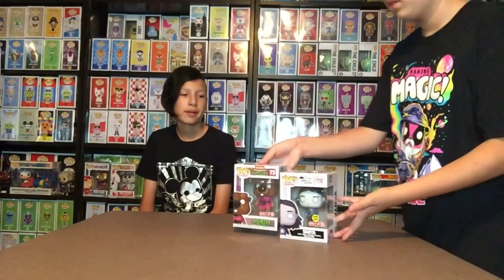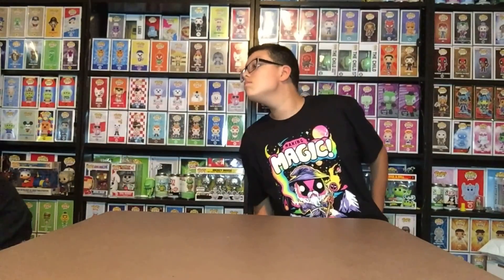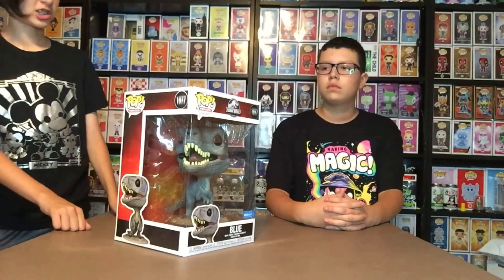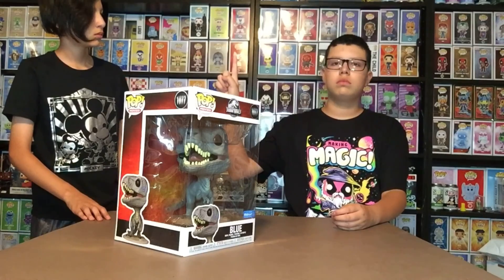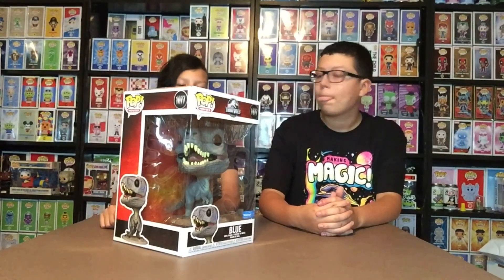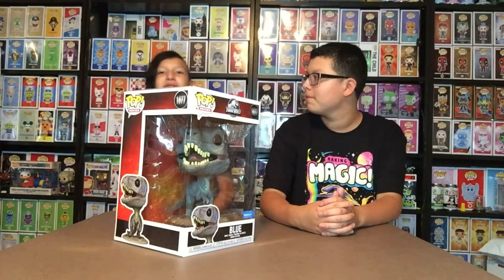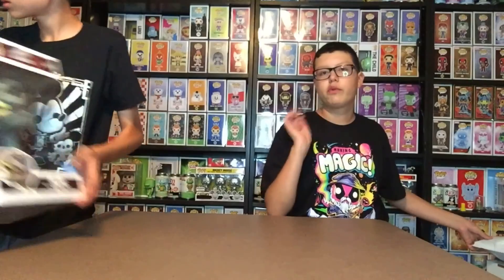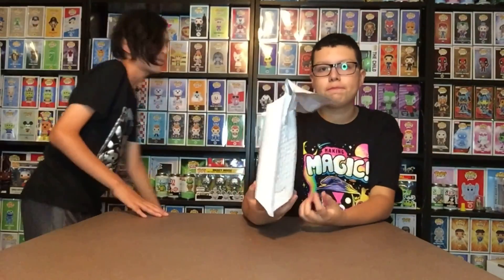Splinter is pretty cool — he's actually the master, like the Mr. Miyagi type. And then we also have Blue from Jurassic World. Blue is a velociraptor — the main velociraptor out of the four in the film.